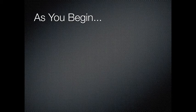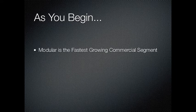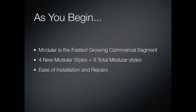As you begin, start by introducing the product line and the category as a whole while noting its advantages. You might mention how modular is the fastest growing segment of the commercial market. You might talk about our four new modular introductions and how they help round out our modular package with nine total upscale styles. You may also mention how easily modular installs and how quickly repairs can be made when compared to Broadloom. Lastly, you may want to mention the reduced life cycle costs of modular compared to Broadloom.